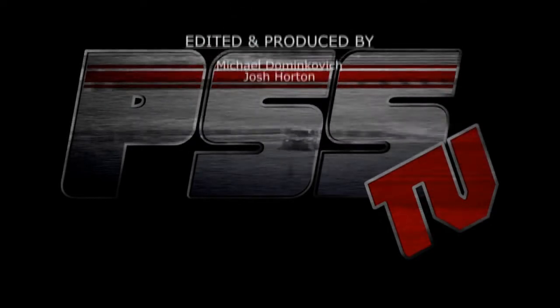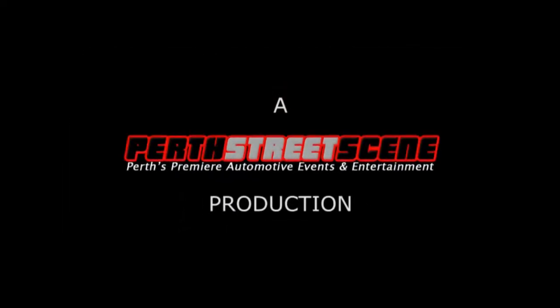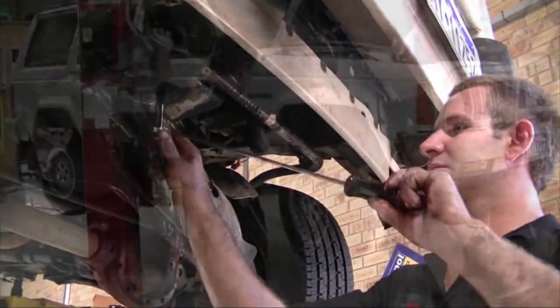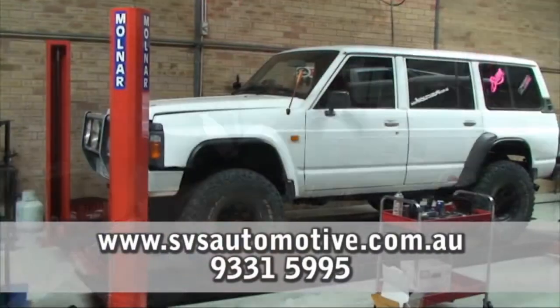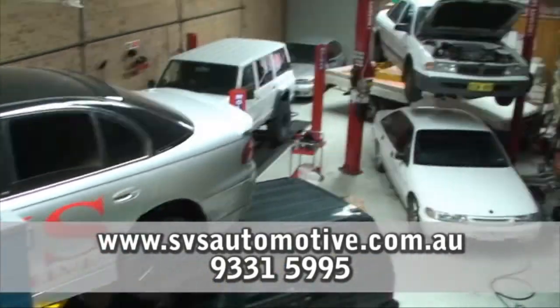SVS Automotive is Perth's newest premier performance workshop. From standard servicing on your daily driver to custom performance installs, SVS in O'Connor is the place to go. Check out svsautomotive.com.au or call 9331-5995.